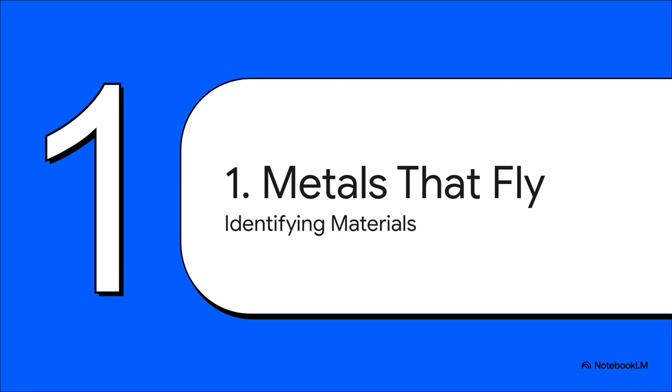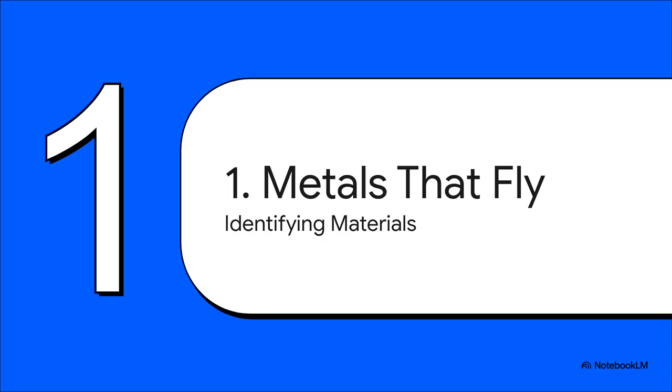Before you can build or, just as importantly, repair an aircraft, you have to know exactly what you're working with. Getting this wrong isn't just a mistake — it can be catastrophic. So first, all metals are split into two big families. The first one is called ferrous. The name's a dead giveaway — it comes from 'ferrum,' which is just the Latin word for iron. And that's because iron is their main ingredient. This is what makes them magnetic, but it also gives them a huge Achilles heel: they rust.